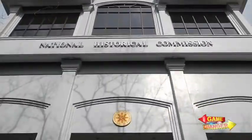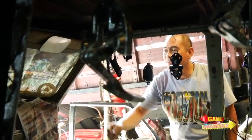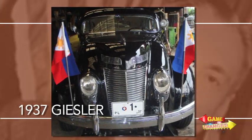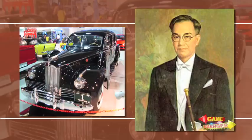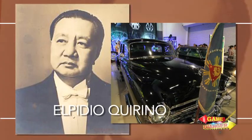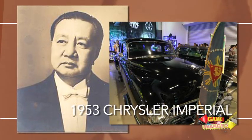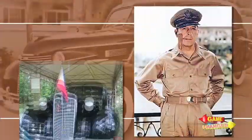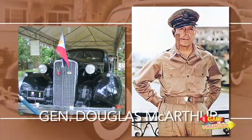Even the government has commissioned Alfred to restore some historical cars, including President Manuel L. Quezon's 1937 Geisler, Jose Laurel's 1947 Packard, Elpidio Quirino's 1953 Chrysler Imperial, and Cadillacs owned by Manuel Rojas and American General Douglas MacArthur.